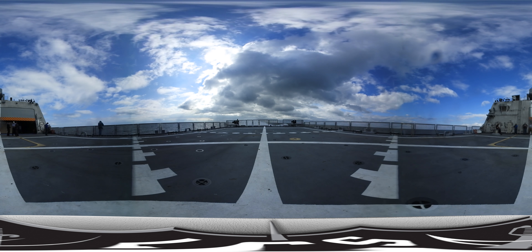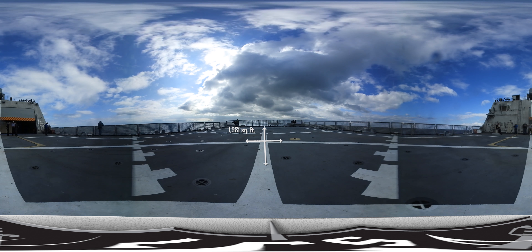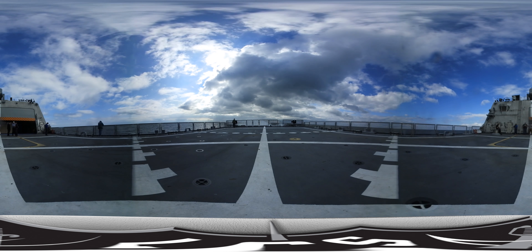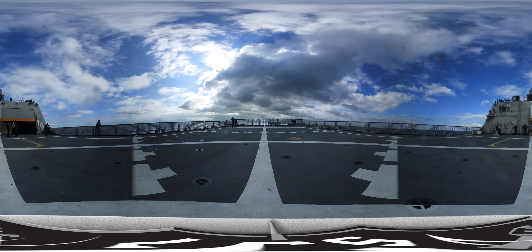LCS-9's flight deck is more than one and a half times larger than that of other U.S. Navy surface combatants. It is capable of accommodating both manned and unmanned helicopters.